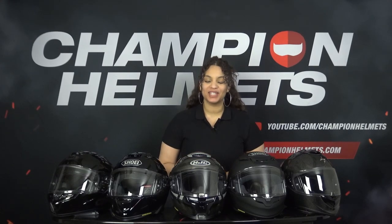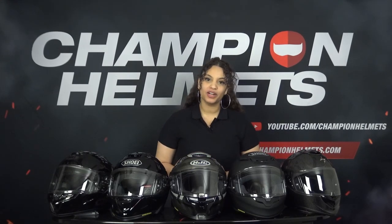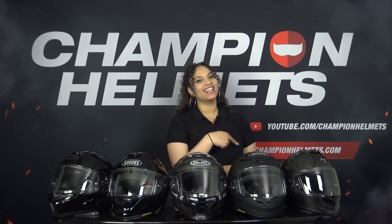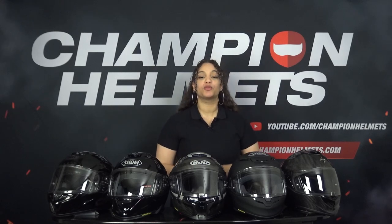Hello everyone, Liv from Champion Helmets here and welcome to our channel. Before we start, don't forget to subscribe to stay up to date on all of our reviews, road tests and guides. While you're at it, hit that like button and let us know in the comments what you think of this video. Sport touring helmets are currently one of the most popular helmets.